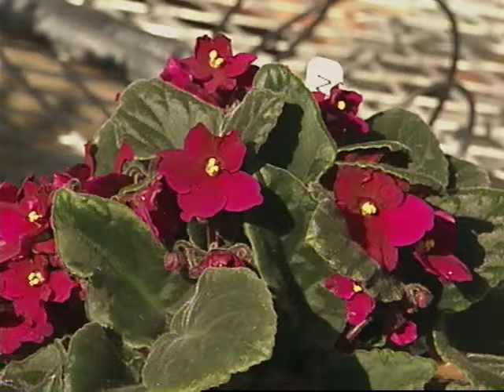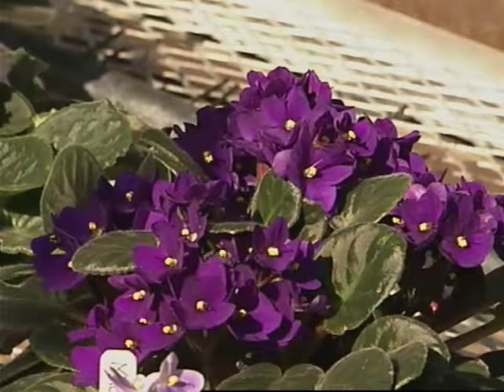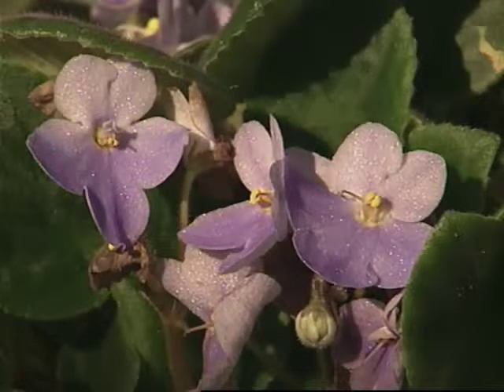Obviously they need to be close to the windows because they need the light to photosynthesize — they need bright light for the winter. You also might want to consider not watering or fertilizing quite as much in the winter because they're not growing quite as much.